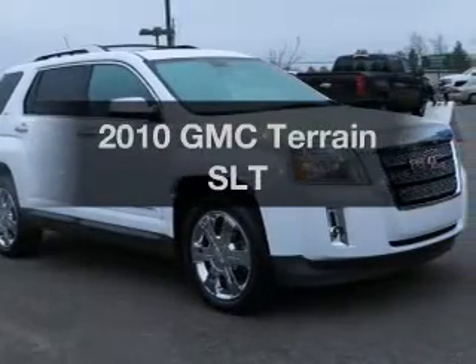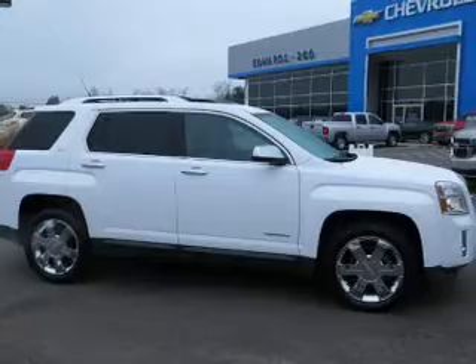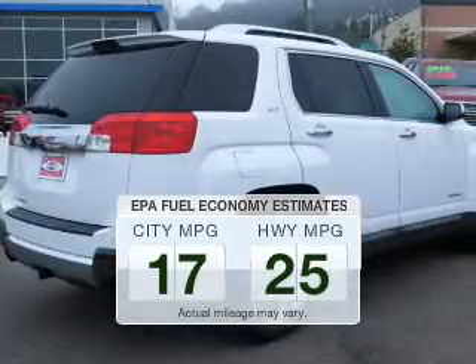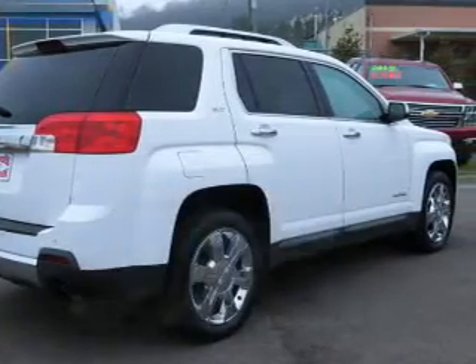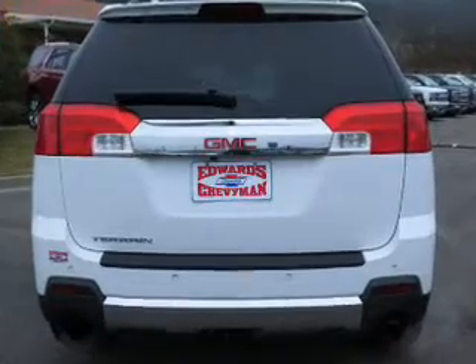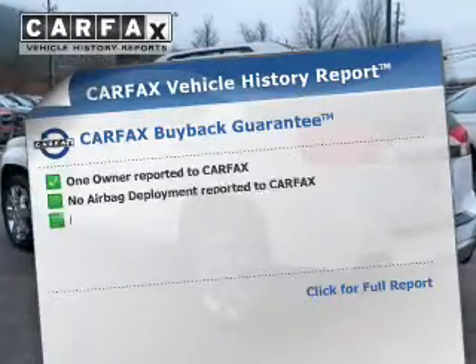Presenting the 2010 GMC Terrain. If you're looking for an automobile with great attributes, look no further. Run all over town and back home again without worrying about filling up when driving this fuel-efficient ride. The powertrain includes front-wheel drive with a reliable engine connected to a smooth-shifting automatic transmission.